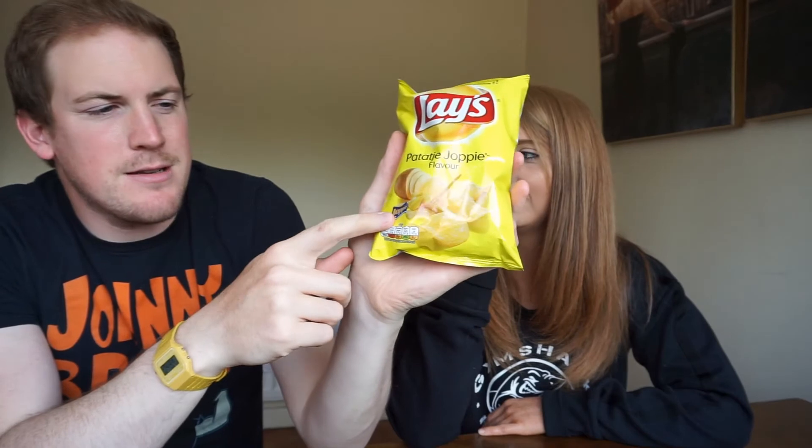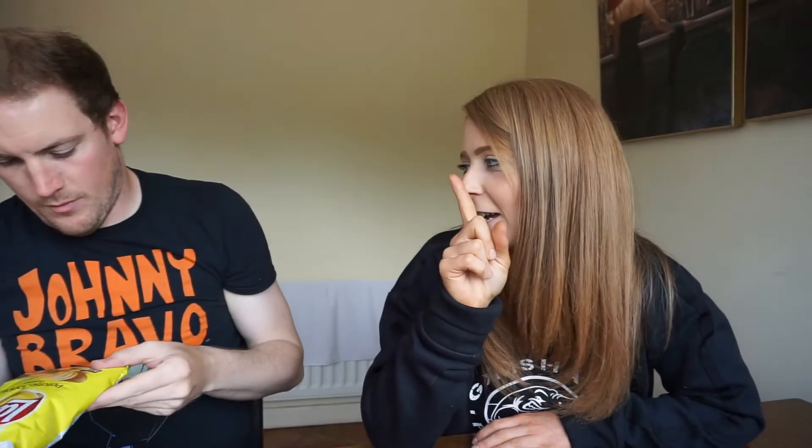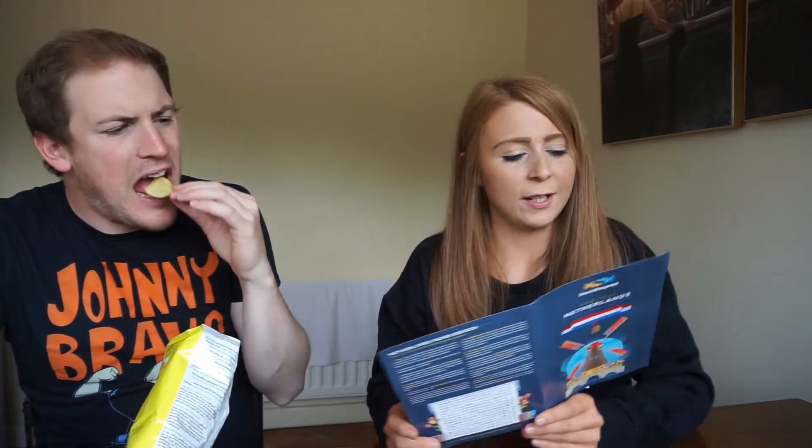Now we're doing Joppy sauce crisps. It kind of smells like pickles — kind of like a gherkin. Oh, I love it. Joppy sauce is onion and curry based and available at fast food restaurants in the Netherlands. That's the sauce we had at McDonald's at the airport. Oh, I love these. I give those a ten out of ten.